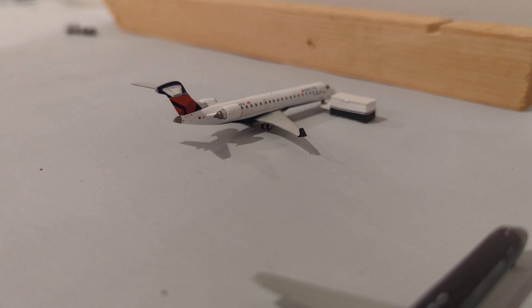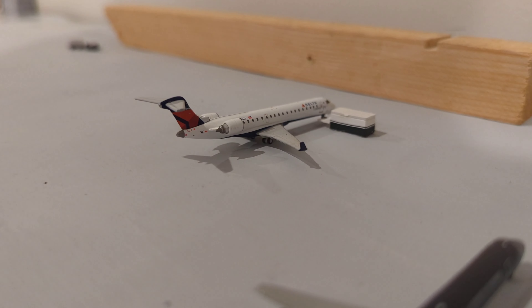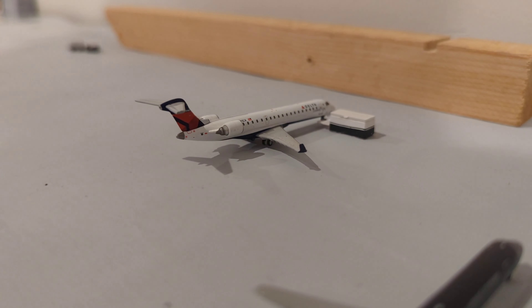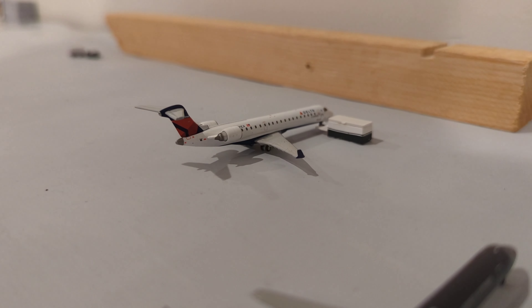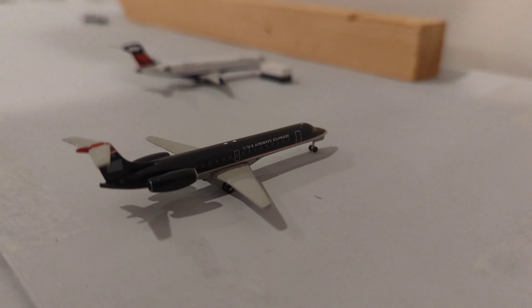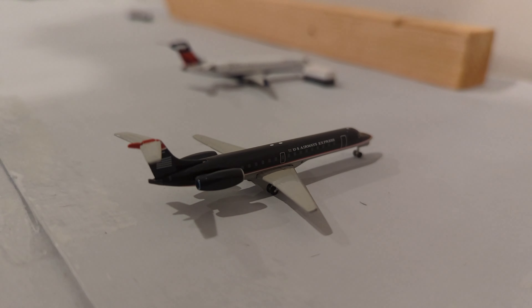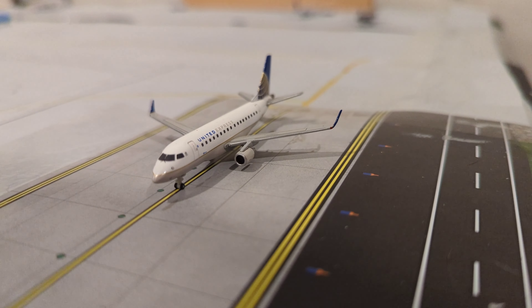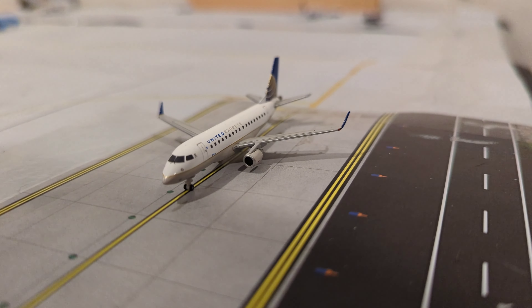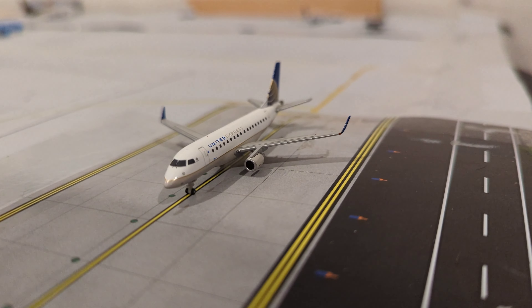For our cargo section, we have this Delta Series A700 getting catering on board, departing for Detroit. The final aircraft of the update — we have this U.S. Airways Embraer ERJ-145 just arriving in from Philadelphia. And here just taxiing from the regional terminal, we have this United Express ERJ-170 departing out to Chicago O'Hare.